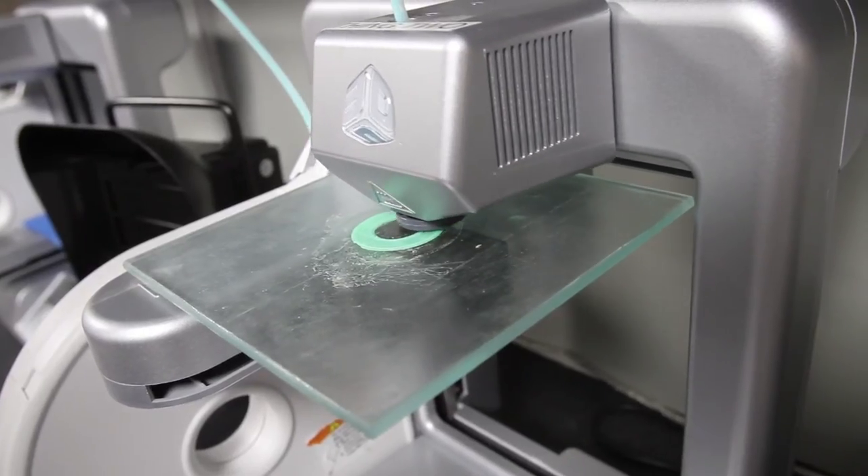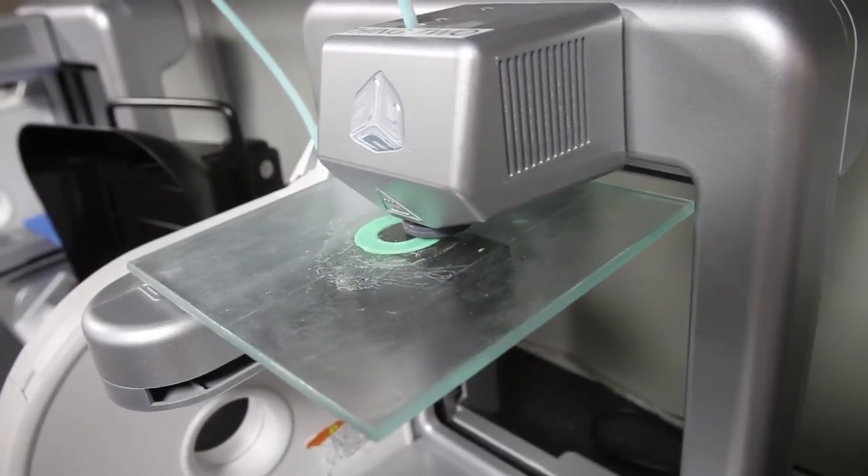We have a vinyl cutter that allows for rapid prototyping and the exchange of ideas to happen at a much faster pace. You actually have the resources you need — a shop to build something. Well, we have a shop to build something.